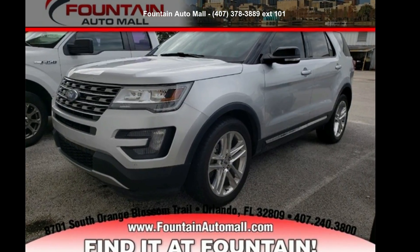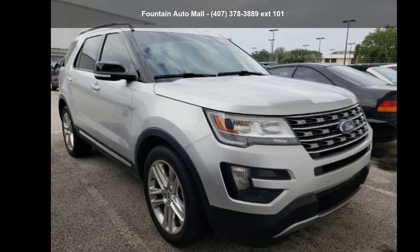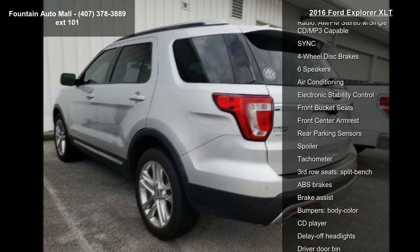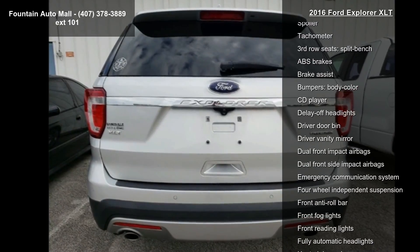Step into the Ford 2016 Explorer XLT. If you are looking for an automobile with great features, look no further. Some of the top features included with this vehicle are 3.39 non-limited slip axle ratio, 18-inch painted aluminum wheels, and radio.